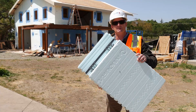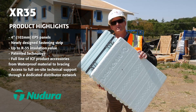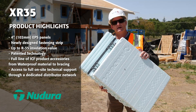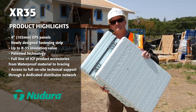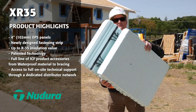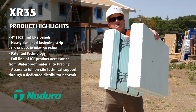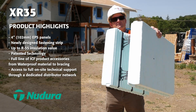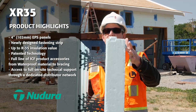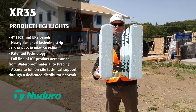I brought this with me — I want to show you our new product. This is the XR35. Our traditional ICF series has foam that's two and five-eighths inches thick. The XR35, like all of our forms, folds for shipping and unfolds. And there you see four inches of foam on both sides of this concrete core.